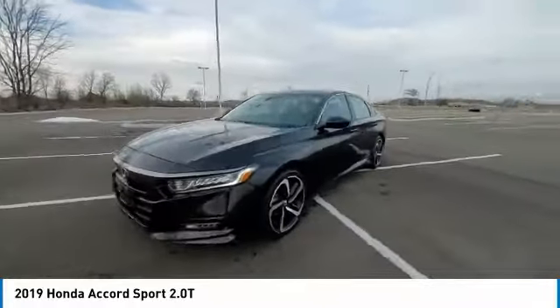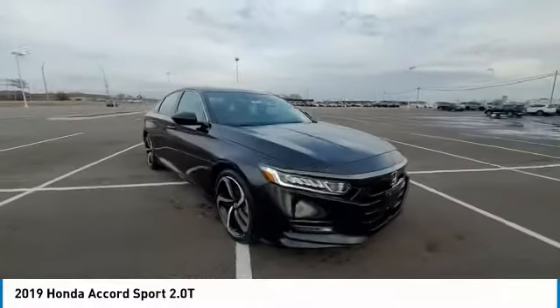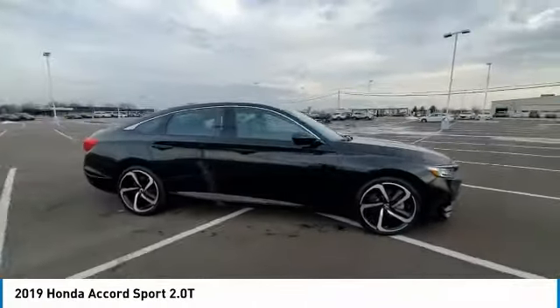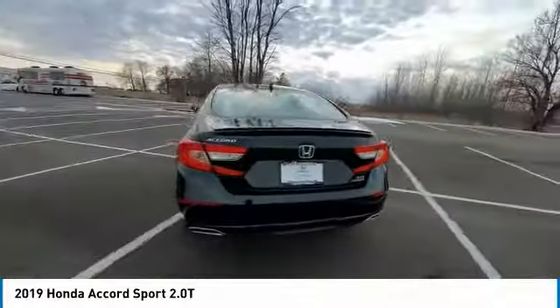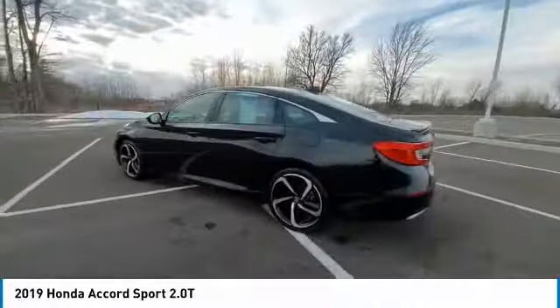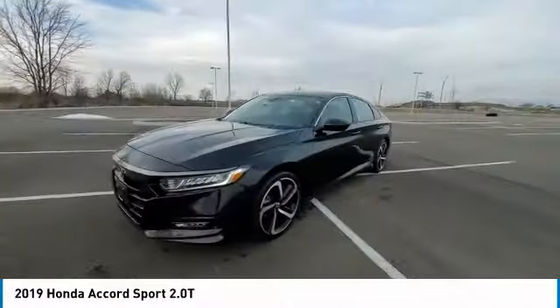This vehicle has less than 35,000 miles. Here are some of this vehicle's great options: electronic stability control, brake assist, traction control, remote keyless entry, fog lights, four-wheel disc brakes, speed control, power moonroof, rear window defroster, security system.